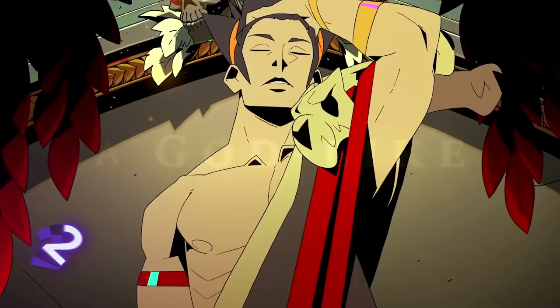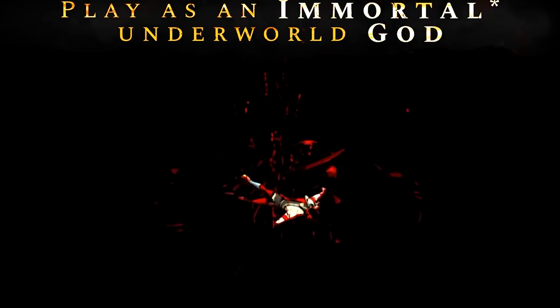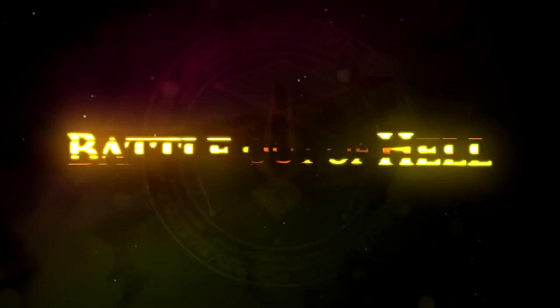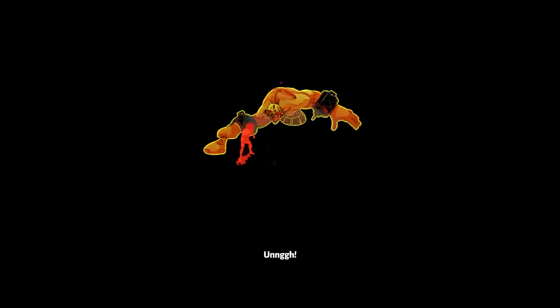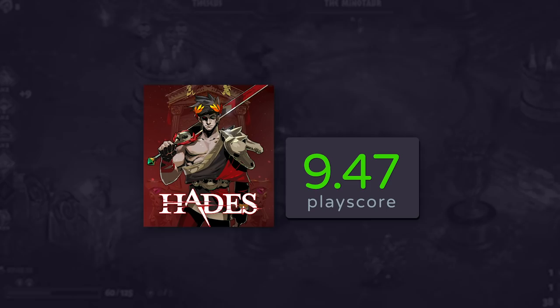Number 2: Hades. The award-winning indie action game that won the hearts of many last year, Hades is Supergiant Games' latest opus and it's one hell of a roguelike game. Escape from the evil clutches of the underworld and rebel against your father Hades. It's a relentless hack and slash adventure that lures you with its developing story after every death and a cast of characters that bring new meaning to the Greek mythos. Packed with a rocking soundtrack, a fully voice-acted cast, and unlimited replay value, Hades deserves a PlayScore of 9.47.